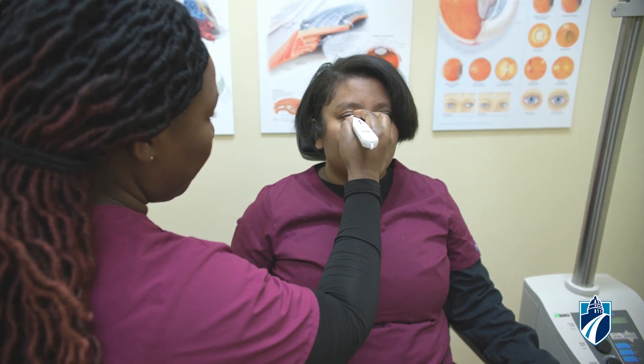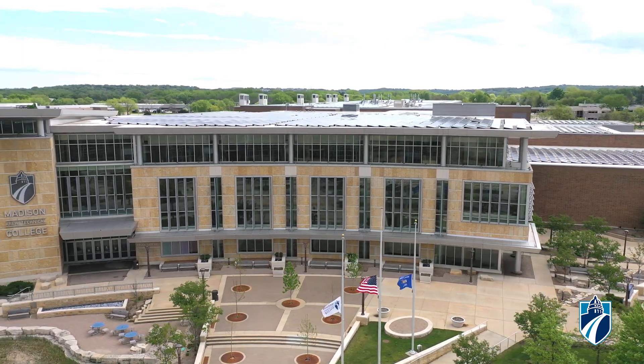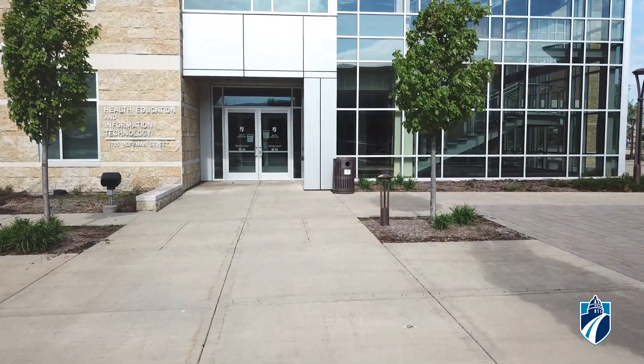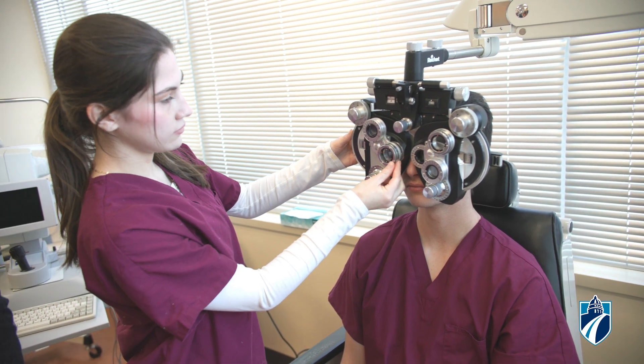Are you looking for a fulfilling health care career with no nights or weekends? There are a variety of career paths in the field of ophthalmology, and it really is a great time to become an eye technician. After you've earned your certification, there are plenty of lucrative entry-level job opportunities at professional eye care clinics, whether you're in Wisconsin or looking nationwide.